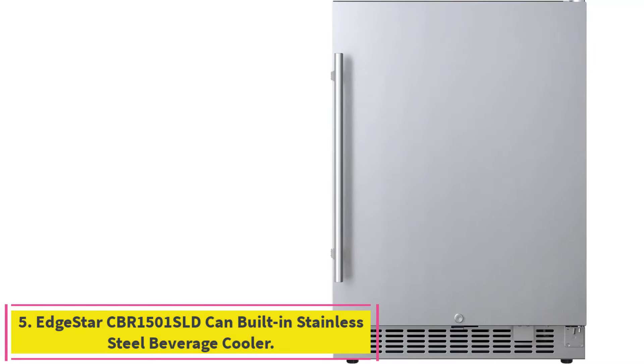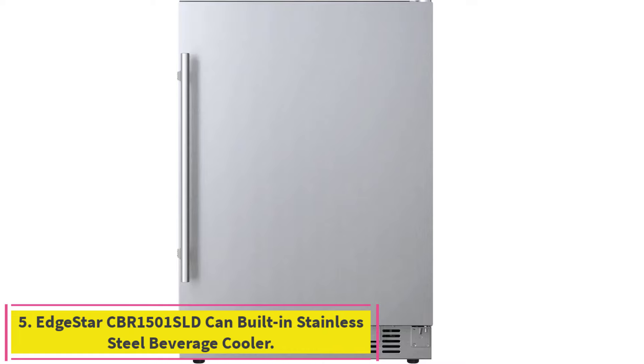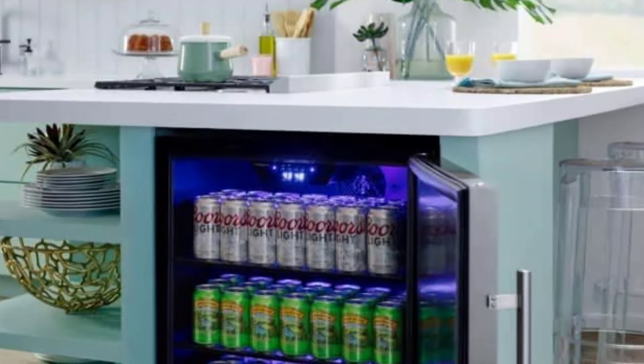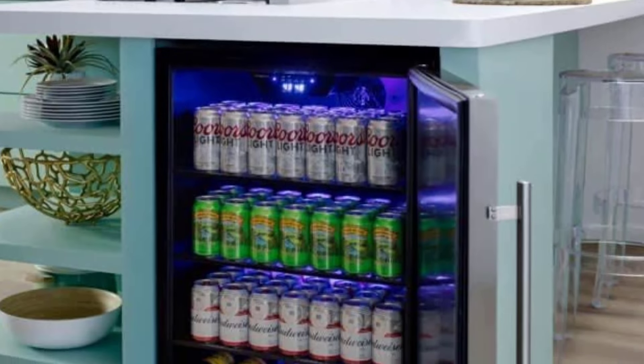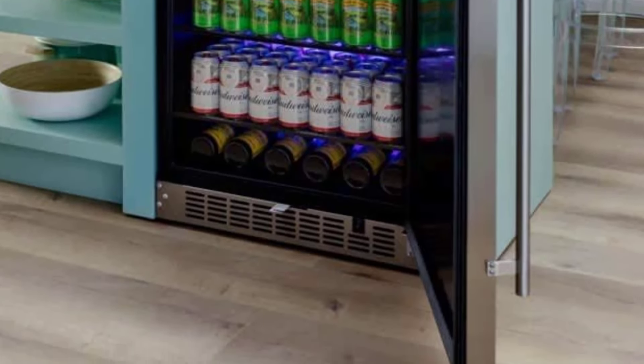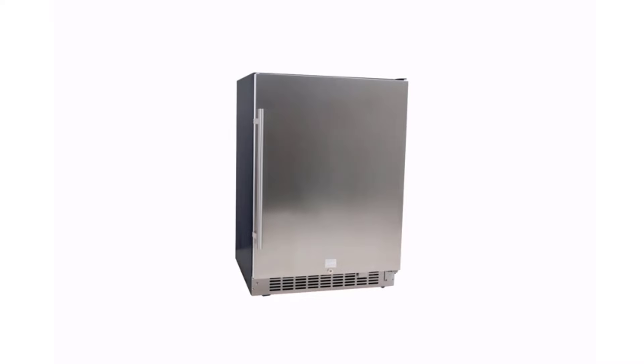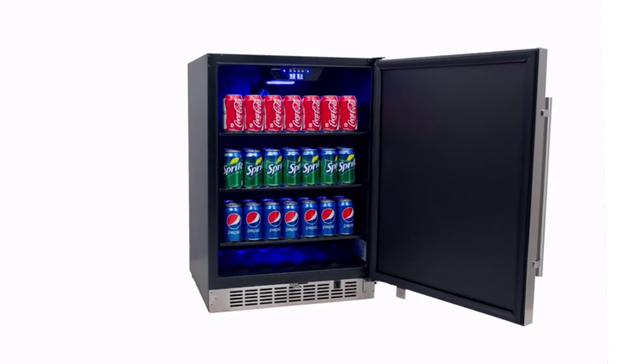Number 5: the Edgestar CBR 1501 SLD built-in stainless steel beverage cooler. Outfit your man cave with the Edgestar CBR 1501 SLD, around $779. Featuring a stainless steel exterior for reliable insulation, it accommodates up to 142 12-ounce cans, while the bright digital display makes it easy to monitor the internal temperature at all times.